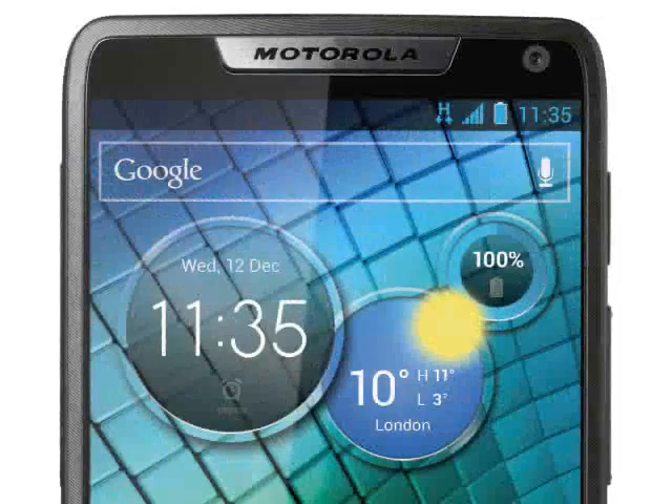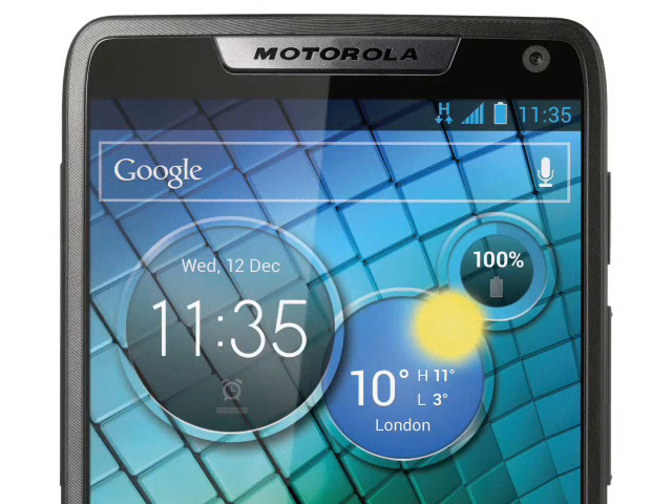It's difficult to compare the speeds of two different processor architectures without seeing benchmarks, but we would expect the Intel-based RAZR i to be about 10% faster overall than the RAZR M in most circumstances.